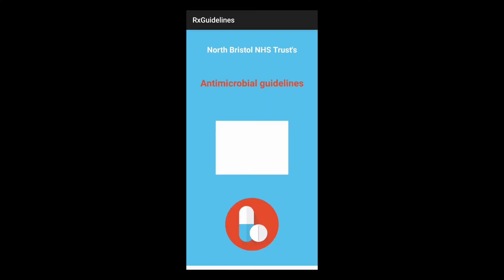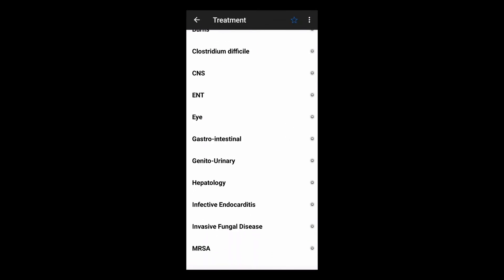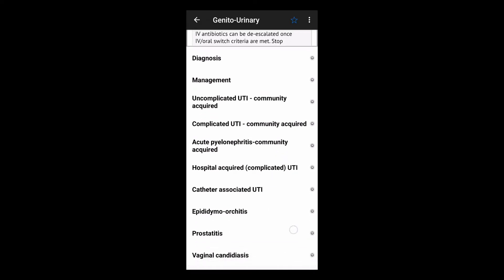The third on the list is RX Guidelines. This is an app that allows you to check what your local guidance is on antimicrobial prescribing. It's a good app to have if you want to prescribe for a common infection and to know what to prescribe safely. If your trust or health board is not registered to RX Guidelines, there's an alternative app called Microguide. Either RX Guidelines or Microguide will help guide your treatment when prescribing for common infections.